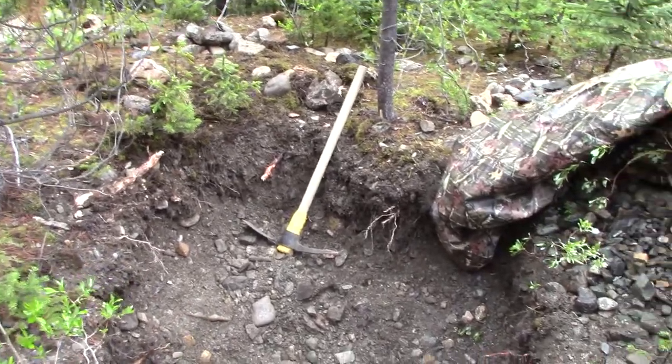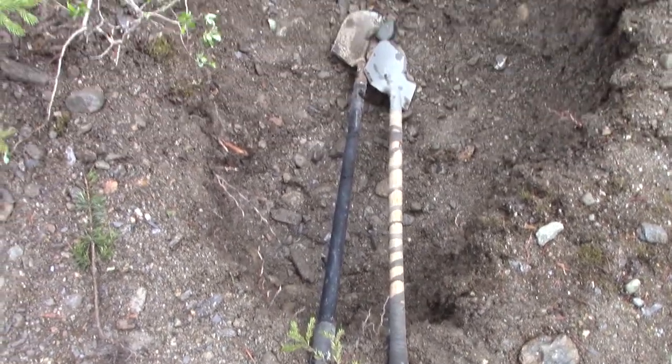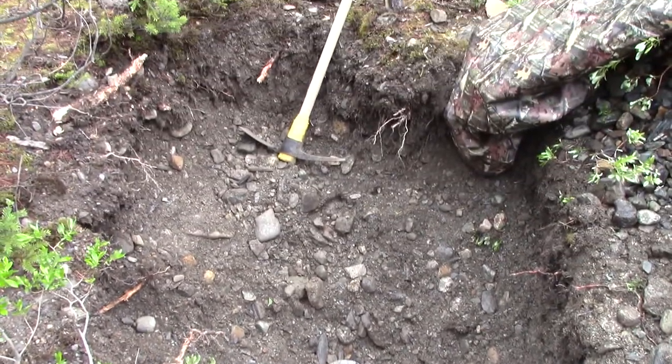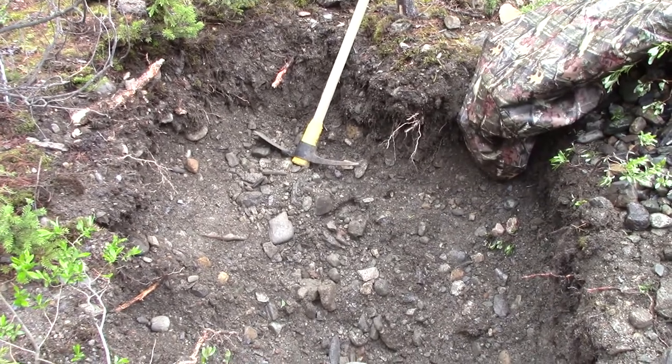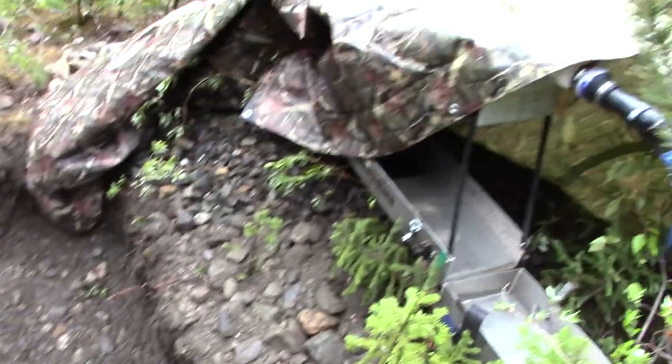We're just going to hope we hit bedrock, or scrape it anyway. We're on the inside bend — it's an old bench, there's nice river rock, and the boulders are getting bigger as we go down, which I guess is a good sign. It's the Cariboo and we're digging a big hole, so you never know what's going to be at the bottom of it. Our open pit is just a little bit below three feet deep. Gold doesn't move up, so that's where we're heading.